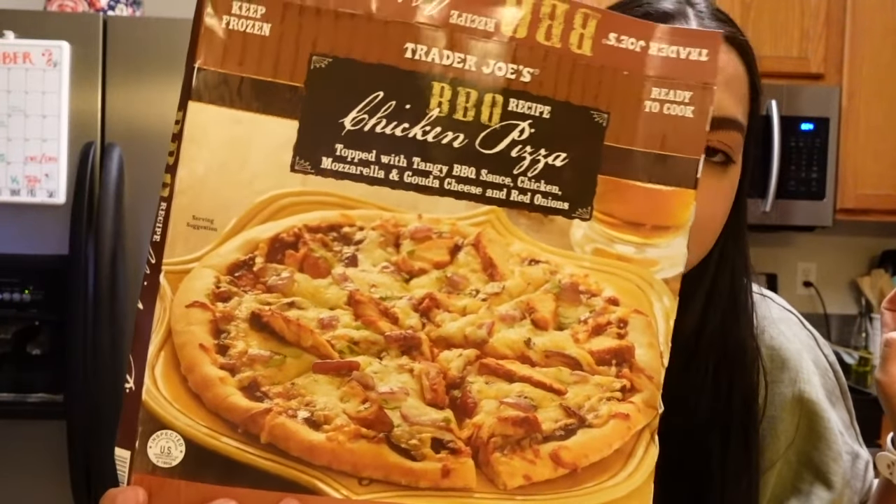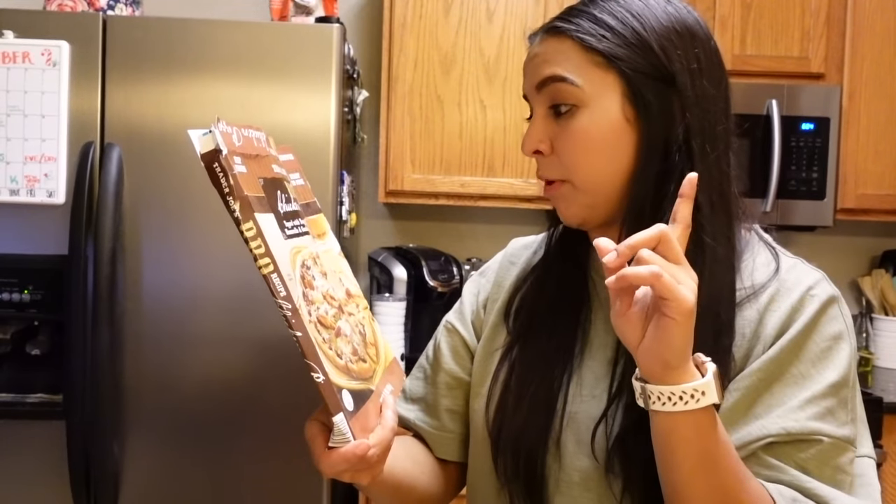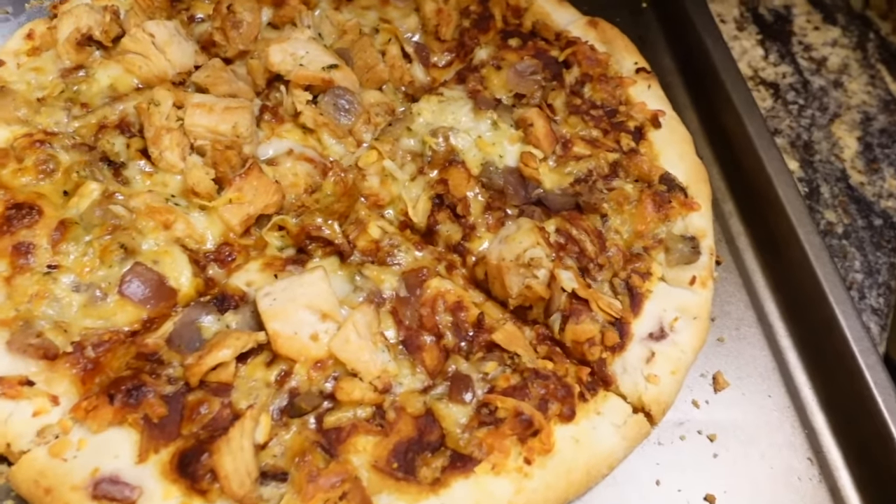I want to get better at it — I want to be able to cook smaller meals for myself and just be motivated to cook just for myself. Anyway, this pizza is from Trader Joe's. I have never tried it before, but it is barbecue chicken pizza topped with barbecue sauce, chicken, mozzarella, gouda, and red onions. It looks fantastic. Now I'm going to just watch a movie and chill for the rest of the night.